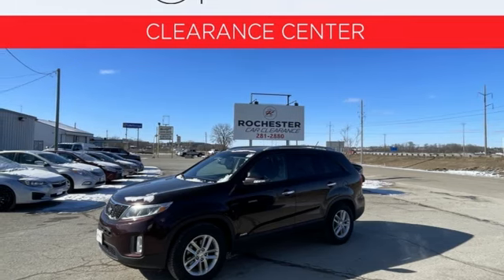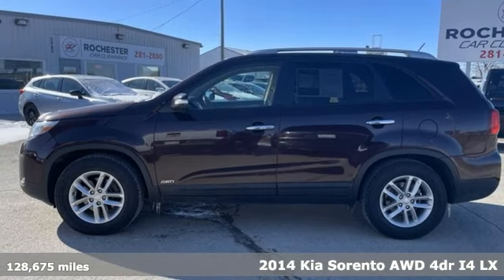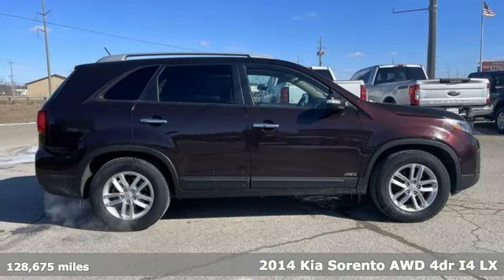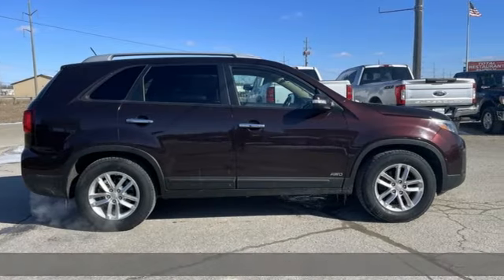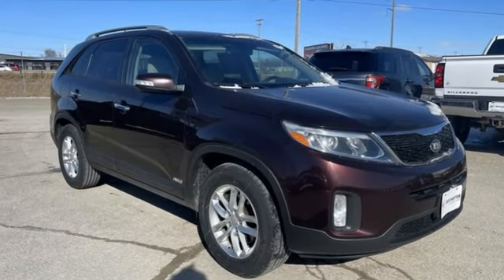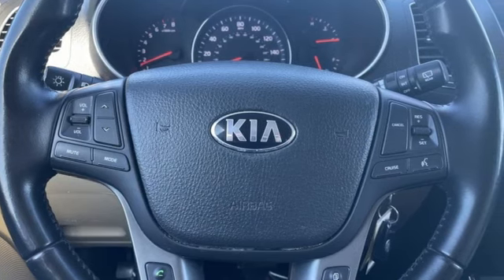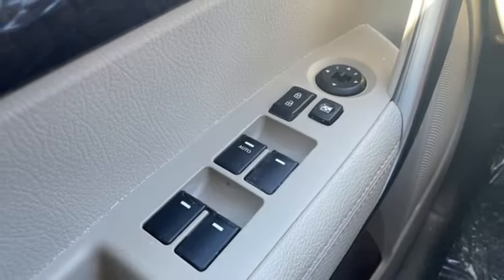It's a 2014 Kia Sorento. Reliability, quality, Kia. It comes nicely equipped with features you'll love: inline four-cylinder engine, air conditioning, external memory control, Bluetooth, auxiliary audio input, multifunction steering wheel, and AM-FM satellite radio.